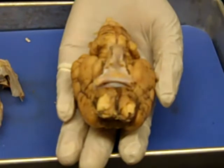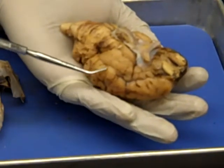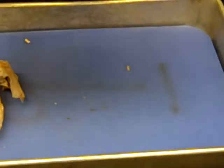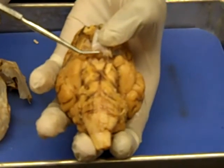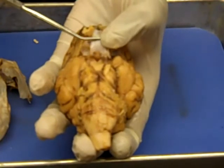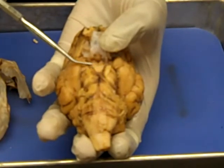This is the temporal lobe. Next is the infundibulum, which is located under the pituitary gland — it's the stalk of the pituitary gland. This is the mammillary body of the hypothalamus.